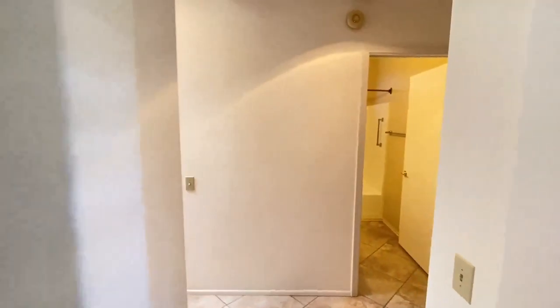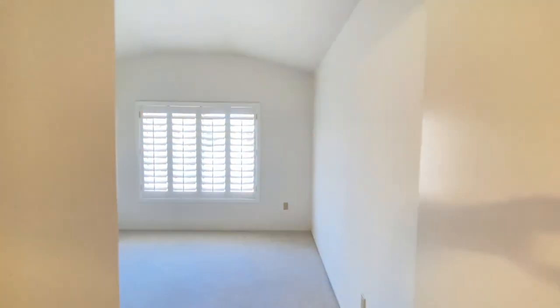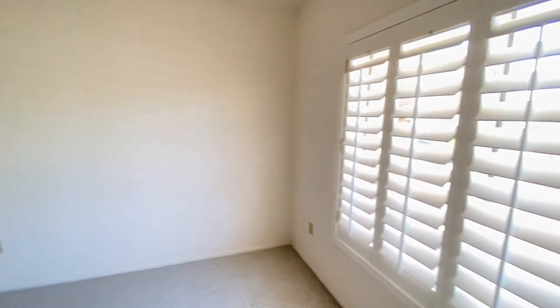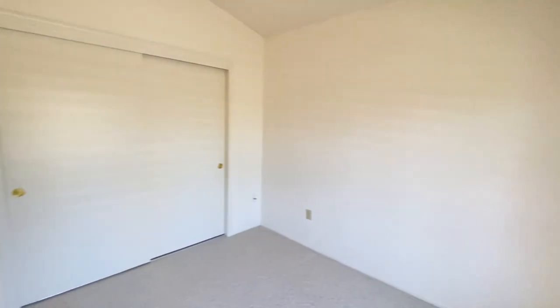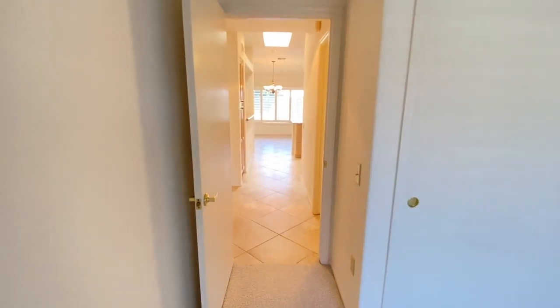We strive to be the best property management company in Sun City West. This two-bedroom, two-bathroom home has a split floor plan. It comes with window shutters, newer appliances, and a combination of carpet and tile flooring.